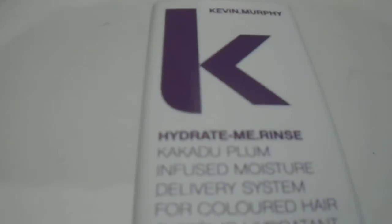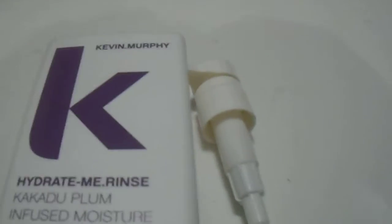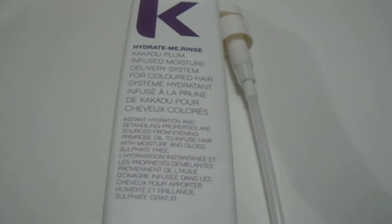It also comes with a pump for those that need a pump dispenser — we do have them available. Let me give you guys a quick look at the pump here. As you can see, you have the pump — and there you have it. Thanks for watching guys, please subscribe to our channel, have a great day.